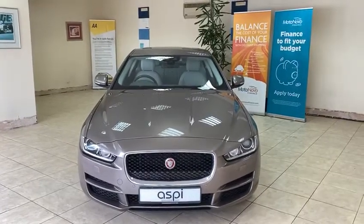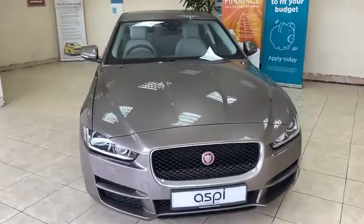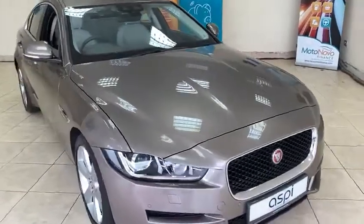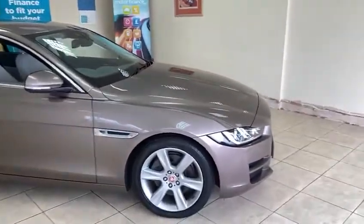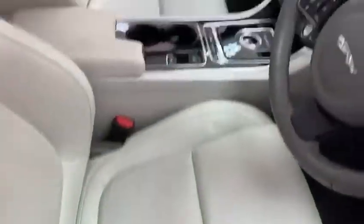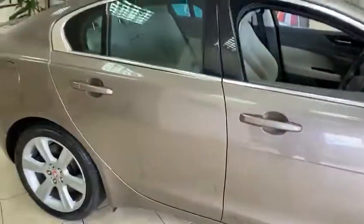Hello and welcome to Aspie Specialist Cars of Stratford-upon-Avon. Here is a short video of this stunning Jaguar 2 litre GT XE. The car is finished in bronze metallic with soft grain leather and is absolutely stunning throughout.